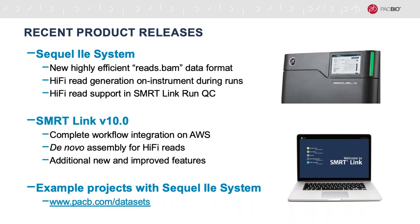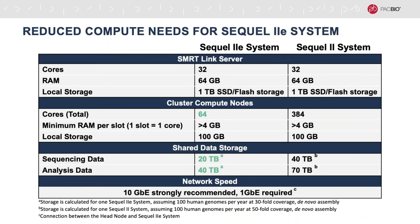With respect to the reduced compute needs for data produced by the Sequel2E system, it requires fewer total cores to support secondary analysis, and we are recommending about half the amount of data storage capacity as was required for subreads. However, the SmartLink server specification has not changed, nor has our network speed specification. Network speed is especially important when considering cloud-based storage and analysis capabilities, for which we're also offering more support moving forward. With cloud services, you won't have to worry about building up and maintaining on-site infrastructure, and you'll be able to scale more quickly and cost-effectively.